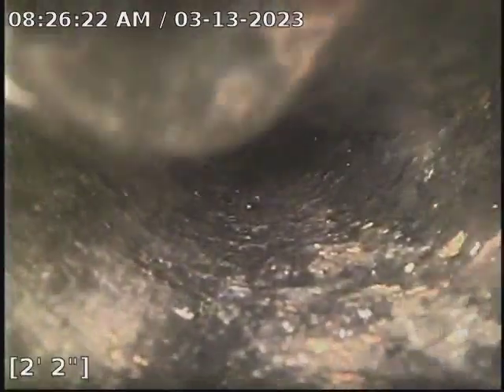Hi, this is Josh from Bull Ridge Plumbing and Heating. We're currently at 916 East 21st Street doing a floor drain clear. We're at 2 foot 2 inches right now. We're going to go ahead and go forward with the water running so you can see what we're working with.